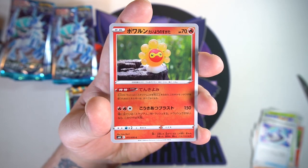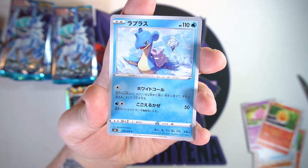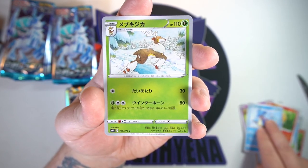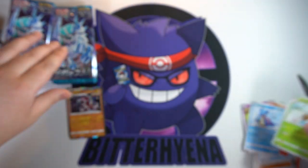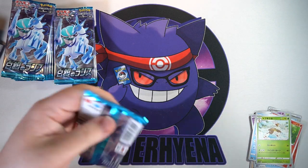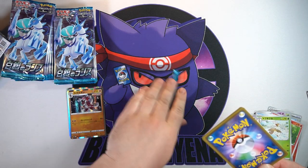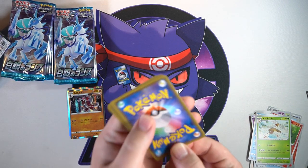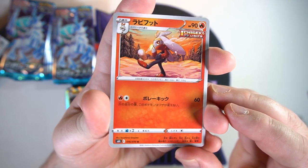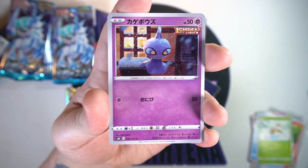Next holo — Lycanroc looks insane, very nice. We got a Glarian, a Slowpoke, a Castform Sunny Day, Lapras with the ice gym leader in the background, and a Sawsbuck winter form. Nothing too crazy so far — no V's or V-Maxes yet, but two very nice holos. Next one — keeping on the trend with Scorbunny playing in the snow.